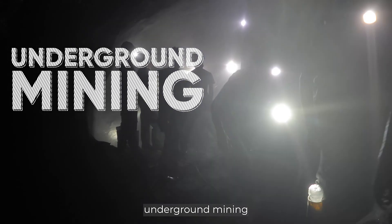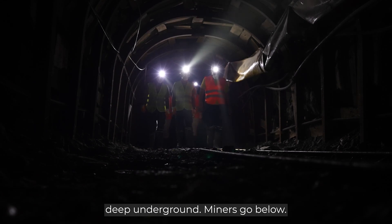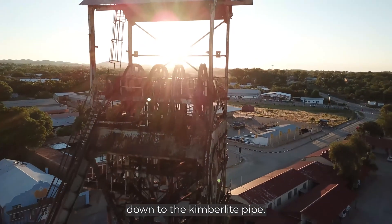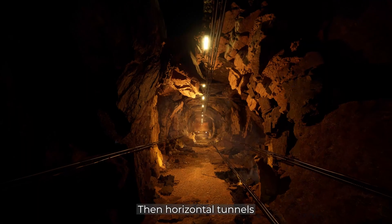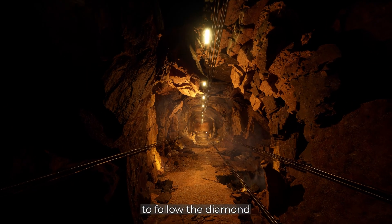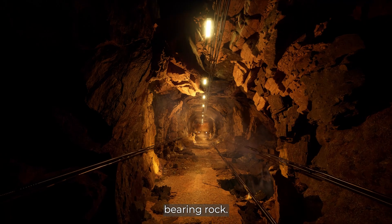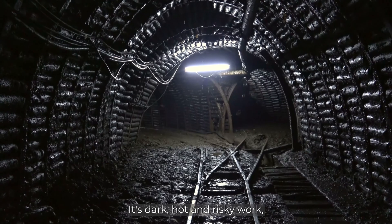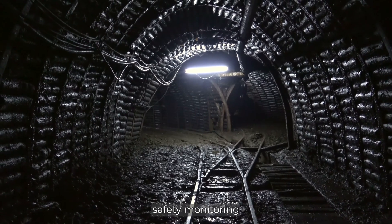Many famous diamond mines, like the Argyle mine in Australia, began as open pits. When diamonds lie deep underground, miners go below — vertical shafts are drilled down to the kimberlite pipe, then horizontal tunnels or drifts are dug to follow the diamond-bearing rock. Miners blast the rock with explosives and haul it out.